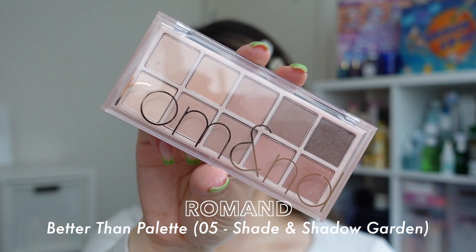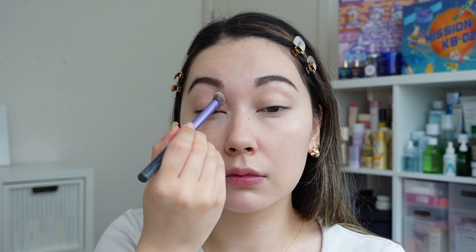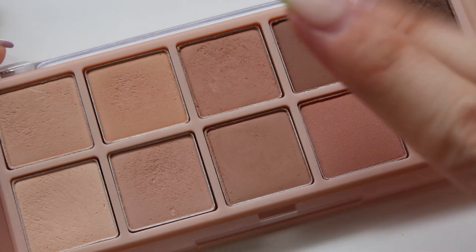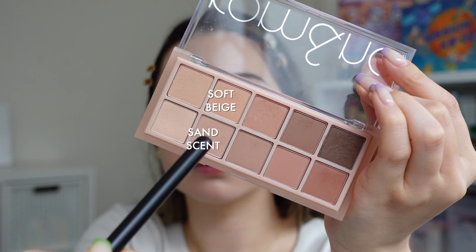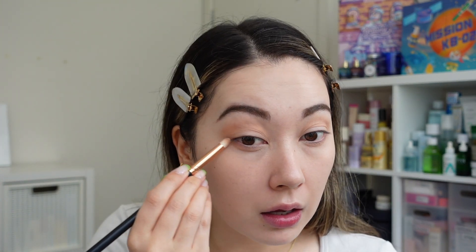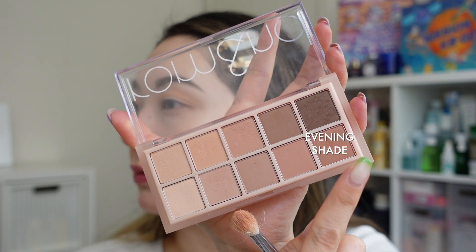Now it's time for eye shadow. I'm using the Rom&nd Better Than Palette in number five, Shadow Garden. I'm picking up the shade White Pebble as my main eye base. This palette is amazing for everyday wear — it's a collection of matte warm-toned nudes that are really easy to work with. Right now I'm mixing the soft beige and Sand Scent shades together for the first defining color on my lids, using a pencil eyeshadow brush to work on the bottom lash line.